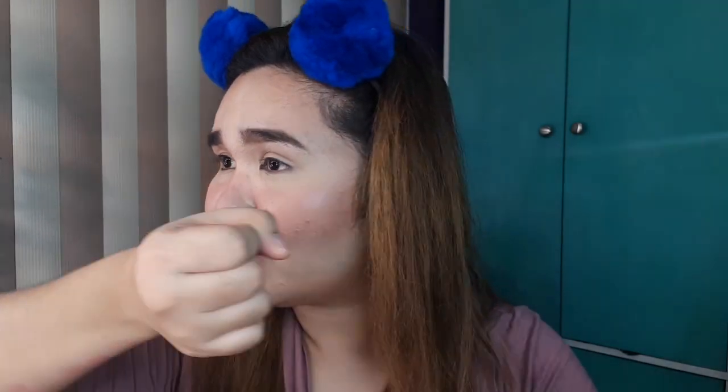Shade is Baci — B-A-C-I. It's more of like a nude pink. Ganda naman. More of like a nude pink, and when you swipe it, girl, ang ganda. Very creamy rin siya pagka-glide mo na. It's more of like a peachy pink.